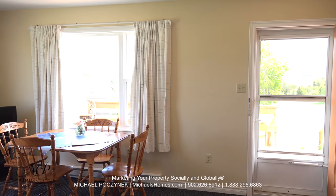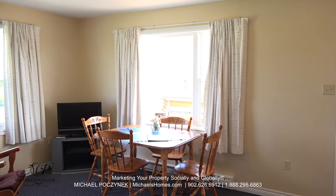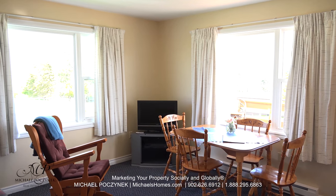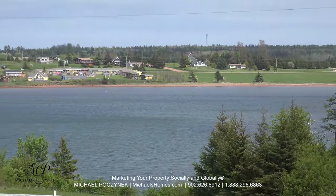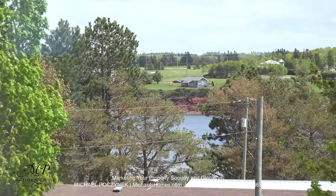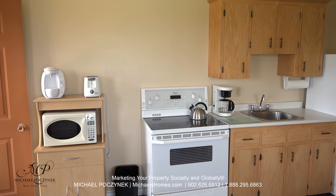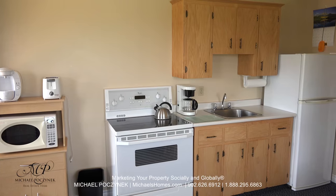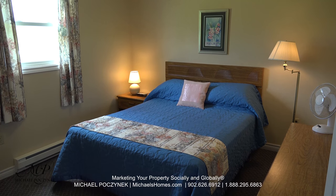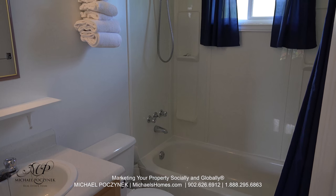Welcome to unit number six, which is at the end of the motel. It offers some of the most magnificent water views out of all the windows which surround the living space. This is what I see out of the side window, and this is my water view over the kitchen table. You'll notice all of these units are ultra-clean and extremely well-maintained. The bedroom is large and spacious and offers rolling hills views. The bathroom includes a sink, toilet, tub, and a shower.